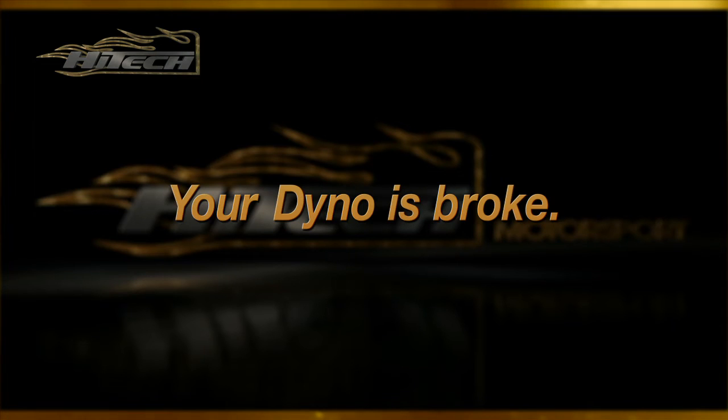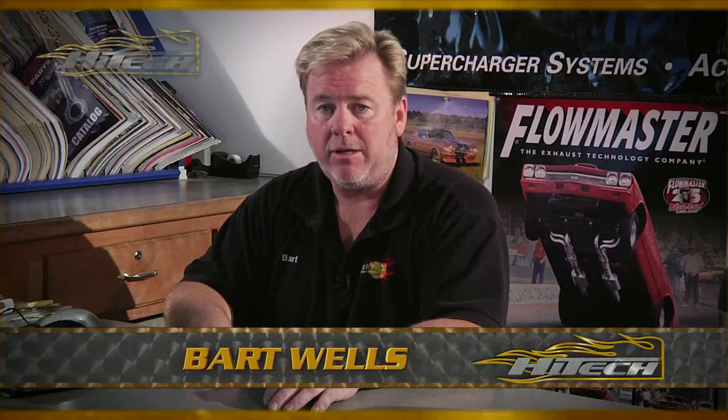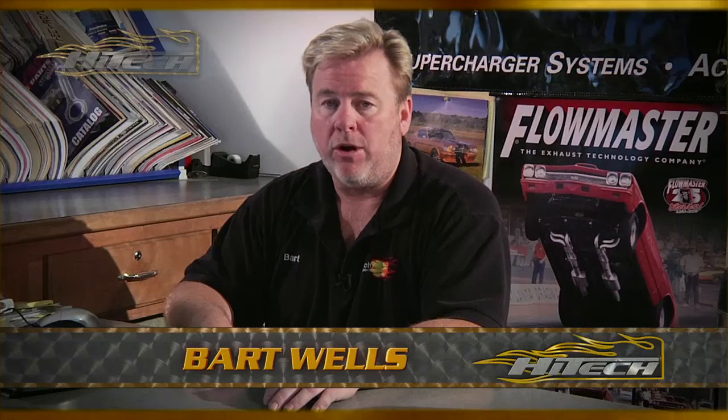We've had 3,500 cars on our chassis dyno since 2003. Every once in a while I get somebody who comes up — usually the guy who bought the 600 horsepower small block Chevy — and the thing makes 210 at the wheels. You know what his comment is? "Your dyno's broke." Really? The other 3,499 cars were perfect and your car's going to be the one that's screwed up? Realistically, it's your engine — it doesn't make any power. You got screwed.